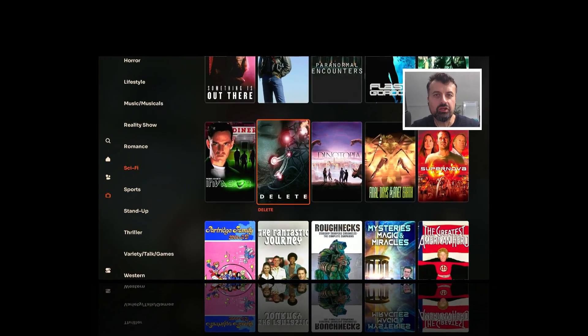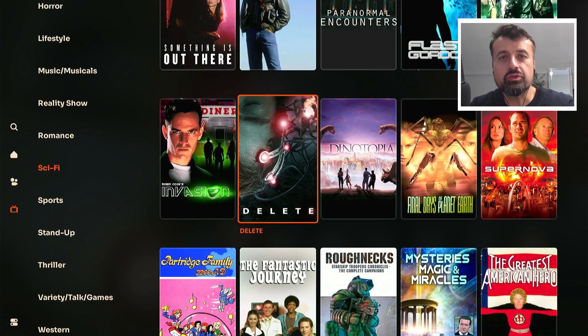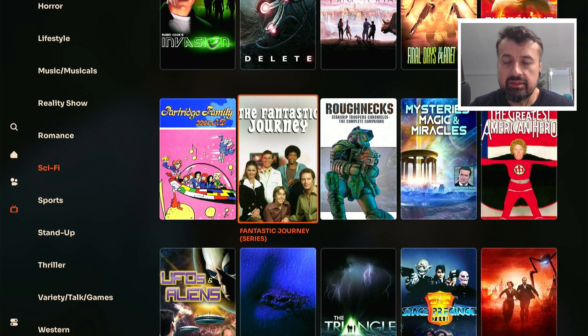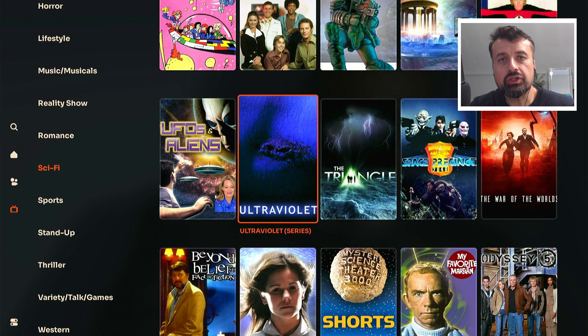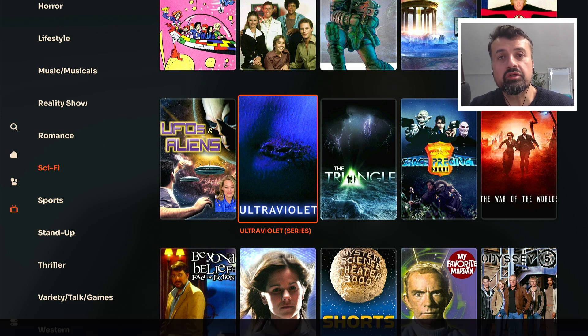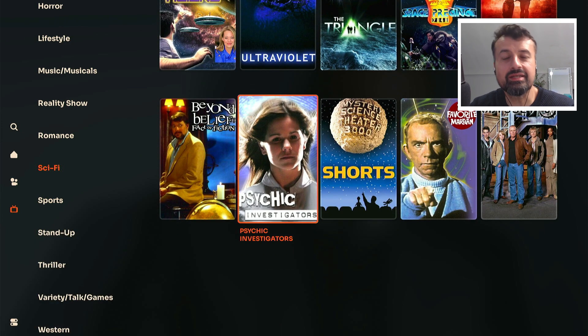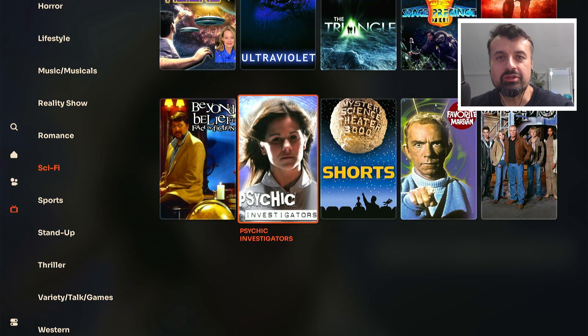Here we have a new streaming application giving you access to a very large library of movies and TV shows. This application was updated in the last few days and with the new version they've added in so much more content that you can enjoy on your Fire Stick and Android TV devices, absolutely free. The application doesn't require any kind of registration, no usernames, no passwords. It really does have a fantastic interface.